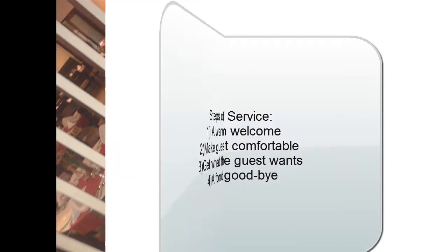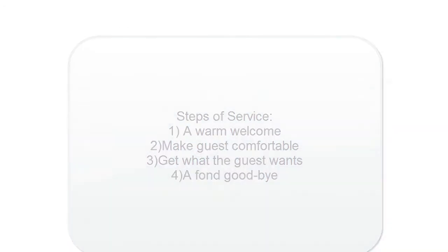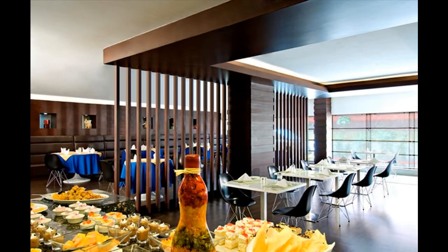The trainer explained the steps of service: a warm welcome, making the guest comfortable, getting what the guest wants, and a fond goodbye. The buffet typically offers 12 salads and 15 main courses.